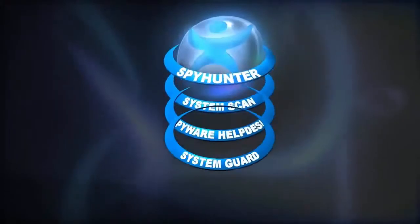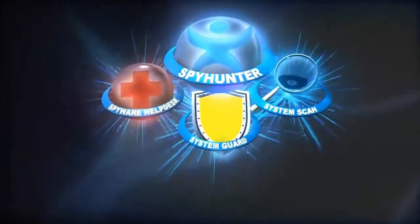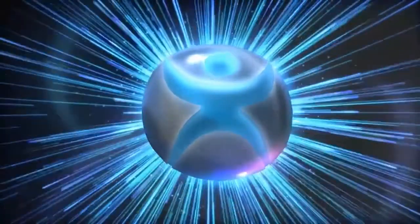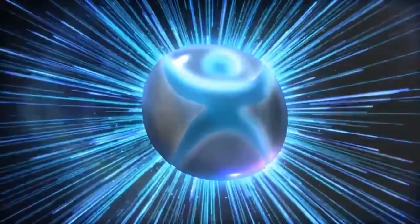The combined power of SpyHunter 4's system scan, SpyWare Help Desk, and SystemGuard allows you to rest assured in having the highest level of anti-malware technology available to combat today's ever-increasing security threats.